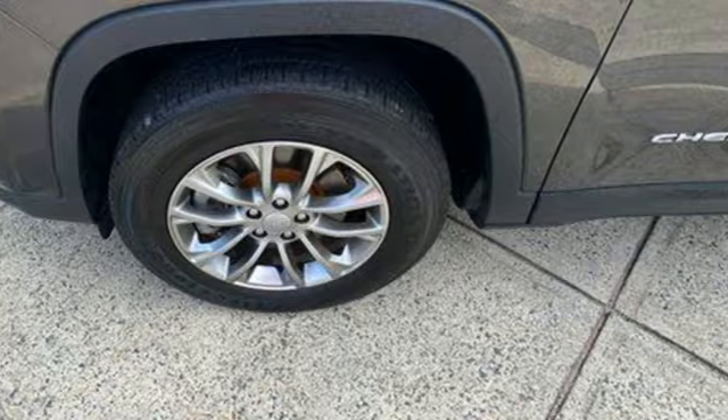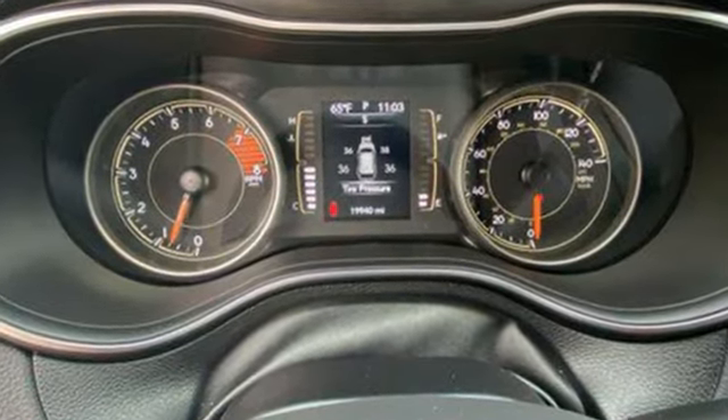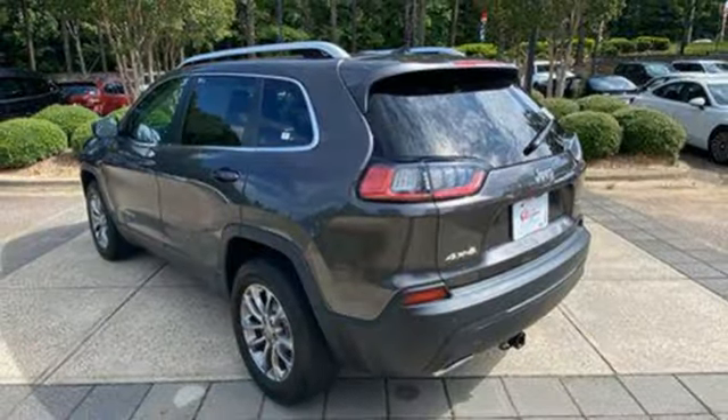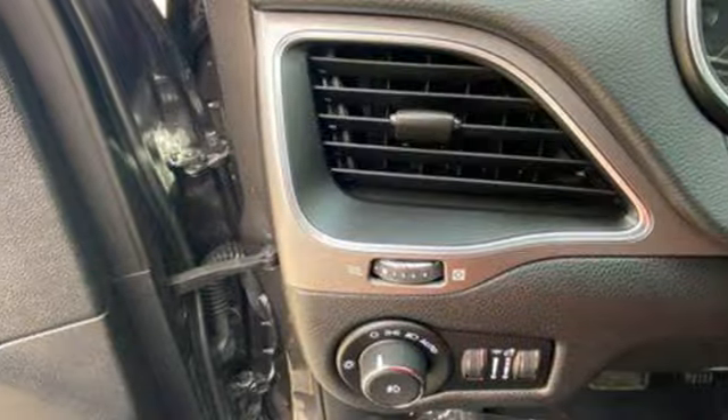V6 engine. Front heated leather bucket seats. Streaming audio. Rear parking sensors. Heated steering wheel. Doors and push-button start proximity key. AM-FM satellite radio. Active grill shutters. Wireless phone connectivity.